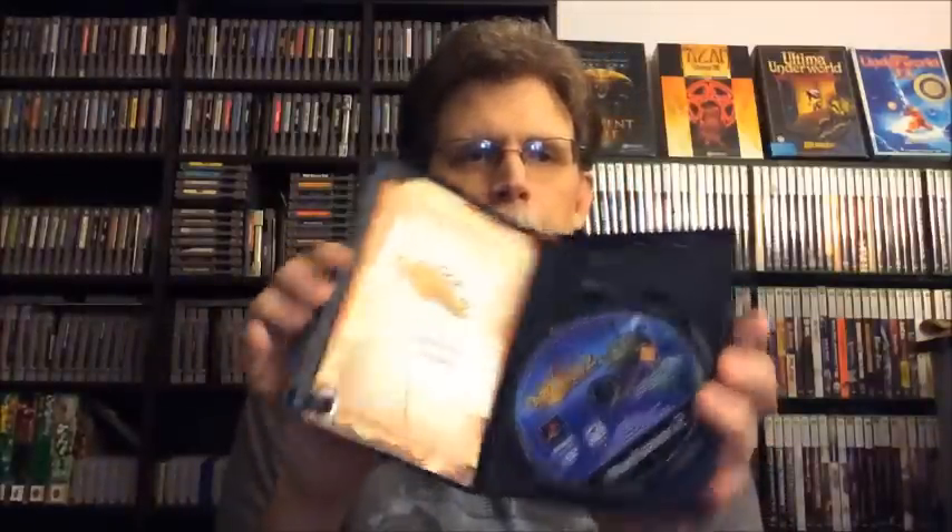Next is that copy of Dark Cloud 2 that I got on vacation. It's complete, and the disc was a little scratched up. But if you watched my videos, this is the copy I used to do the introduction and demo for Dark Cloud 2, so it works. For this, I am going to say $22.